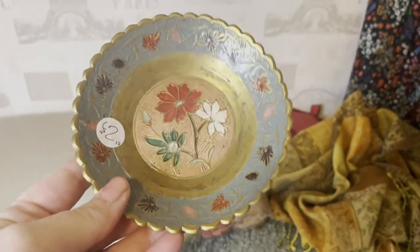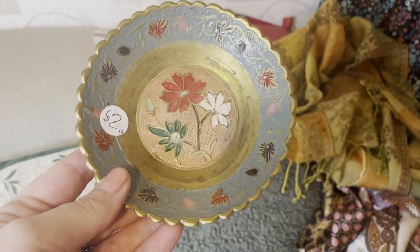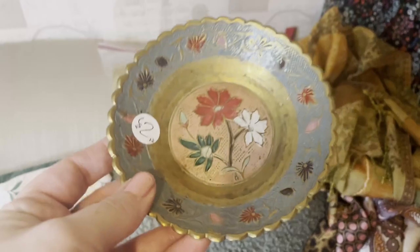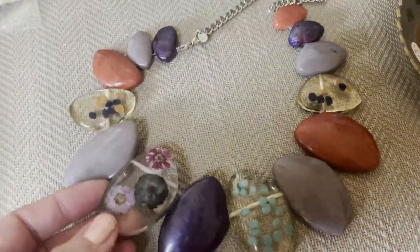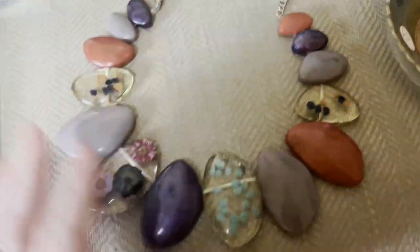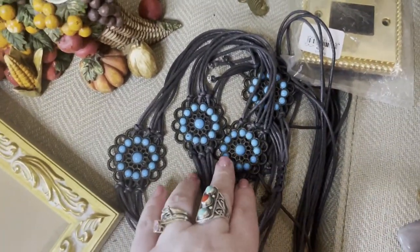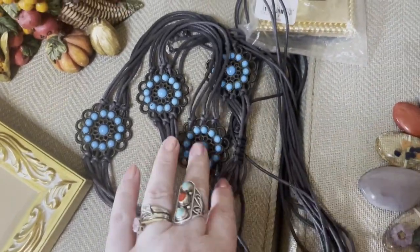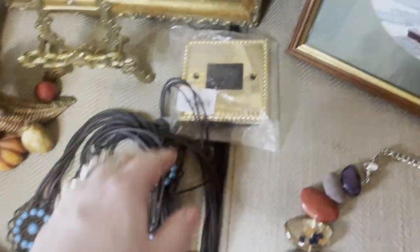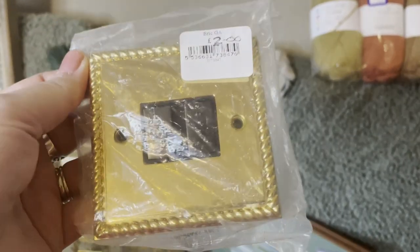I paid two pounds for the brass dish — actually I think I only paid a pound because I'm sure it was half price, so that was just a pound. Then this necklace was also a pound and I just thought it was stunning — look at that with all the dried flowers and resin, it's so pretty, really nice, perfect for spring. Then this belt — it's coming off really blue on camera but it's actually more of a turquoise colour. I think it's a vintage boho-style belt and that was one pound as well.